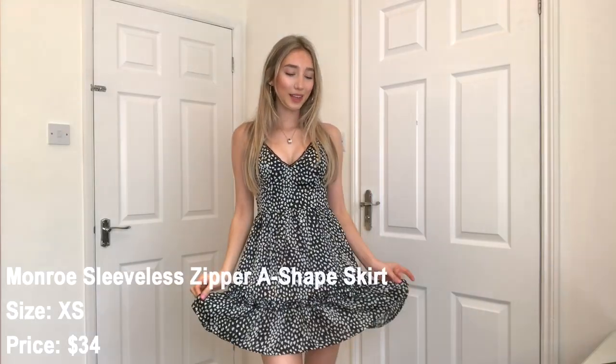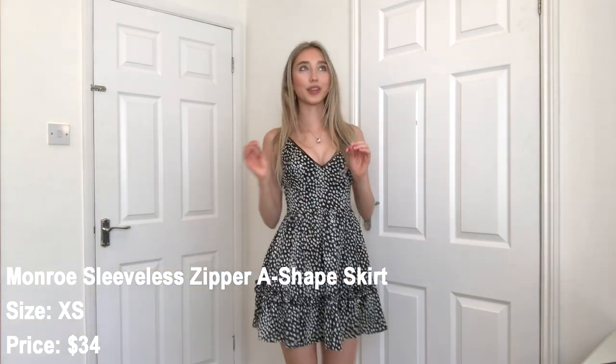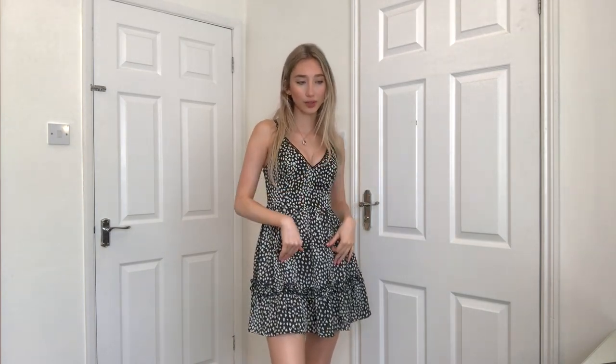Alright, so I have the third Cupshe dress on. I am obsessed with the fit — it fits literally perfect. It's got a zip down the side so you can get in very easily; otherwise I wouldn't have been able to because it's not very stretchy. Love the neckline. The straps are adjustable — bless them for that, because I think every dress should have adjustable straps. It's a black and white leopard print.